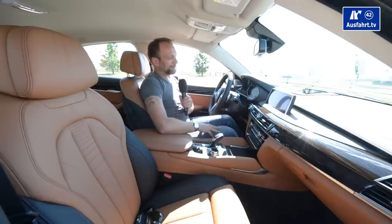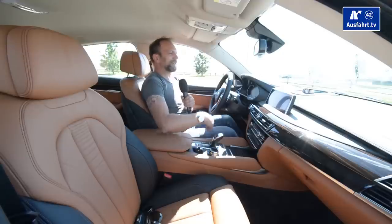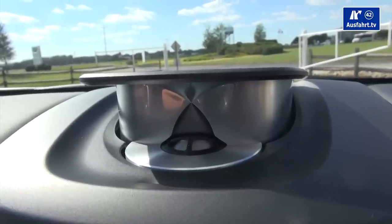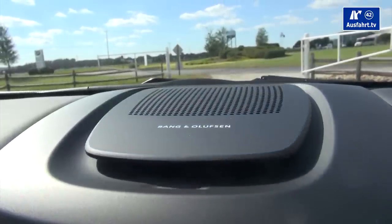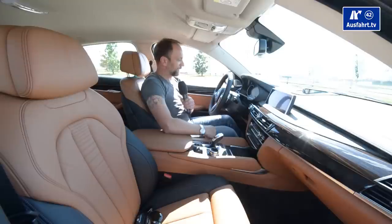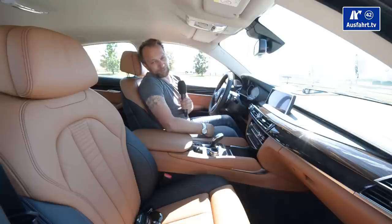We have a Bang & Olufsen sound system in here which sounds pretty awesome. I like the center speaker that rises up when you turn on the car and goes back down when you turn it off. I think the whole interior in the front is pretty amazing.